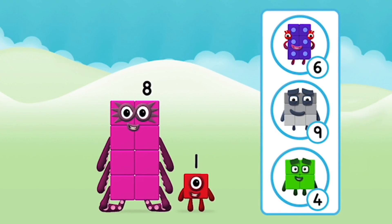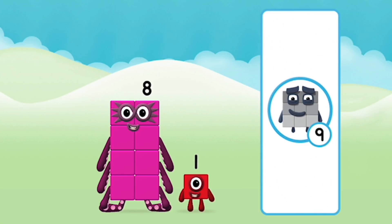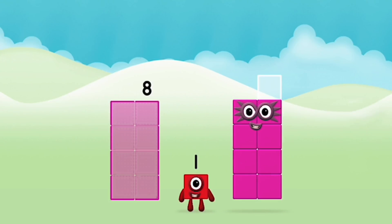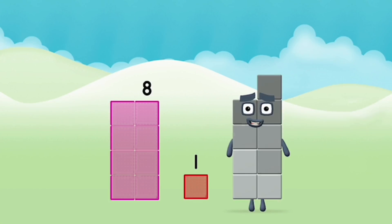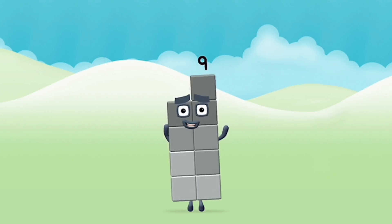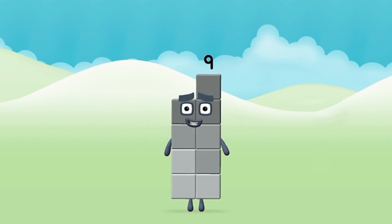What number block will you make when you add these two number blocks together? Correct! You chose the right answer! Can you add the number blocks together? Eight plus one equals nine. Super! You made number block nine!